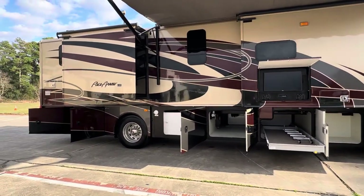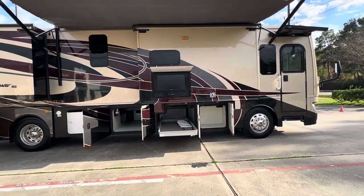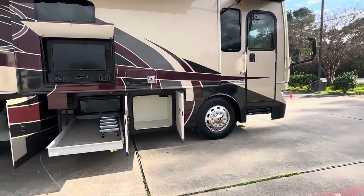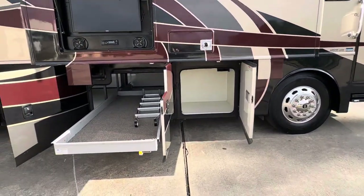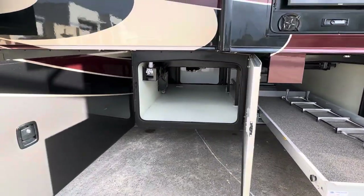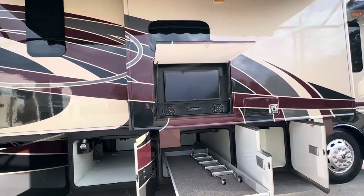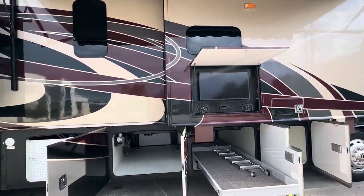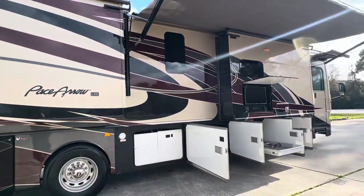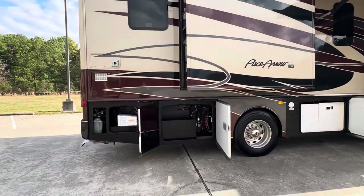It does have bunk beds and two full bathrooms, and a king bed. 23,000 miles, Cummins diesel engine, Freightliner chassis, pass-through under bays. It does have the Dirt Devil central vac system, outside television, speakers and a radio, flush mount windows, full body paint, and a power awning over the patio and the entry door.